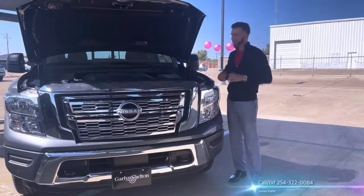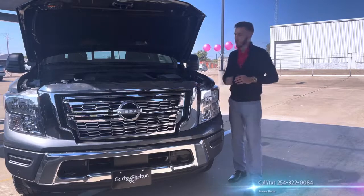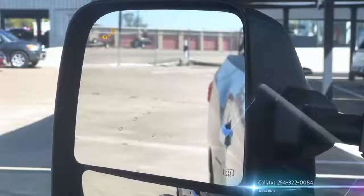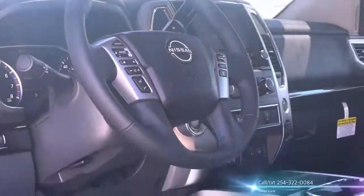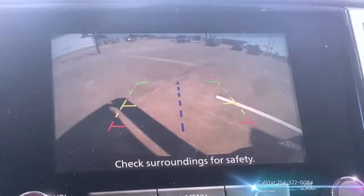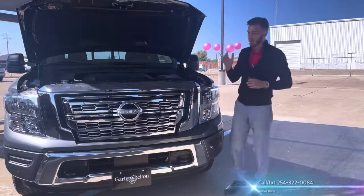Nissan also wants to make sure that you are safe in this vehicle. So it includes all the safety features called the Nissan 360 Safety Shield. That's going to include your blind spot monitoring system, your lane departure monitoring system, as well as rear cross traffic alert, which is going to be combined with your backup camera, letting you know when a car is coming from either direction behind you.